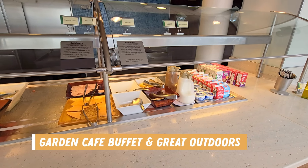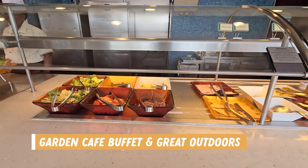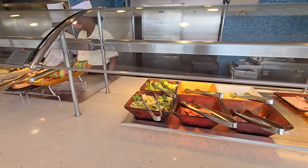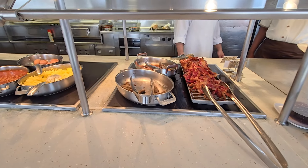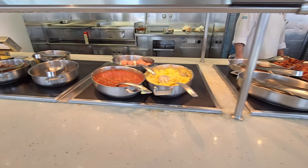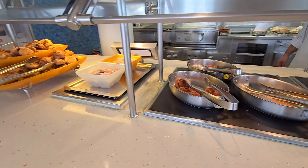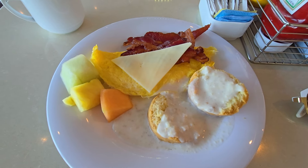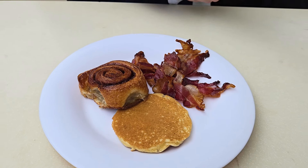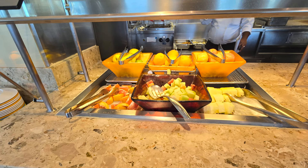Now let's jump into the food, starting with our included breakfasts. I'll begin by sharing the Garden Cafe, which is the main buffet, and the Great Outdoors, which is right outside the main buffet located on deck 15. There are plenty of options here, including cereals, deli meats, cheese, sliced fruit, bacon, different styles of cooked eggs, baked beans, pancakes, waffles, pastries, bread, biscuits and gravy, potatoes, vegetables, omelette stations, hash browns, breakfast sausages, and even a salad station. There really is something for everyone here.